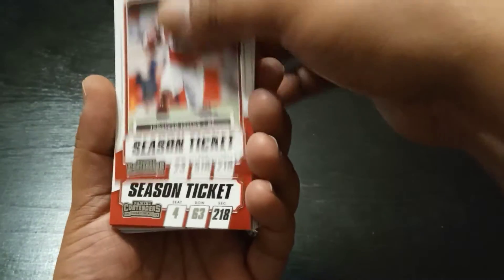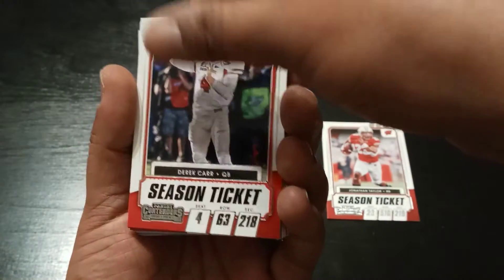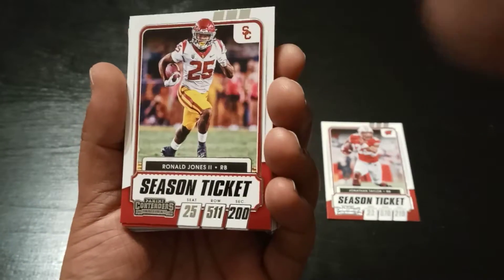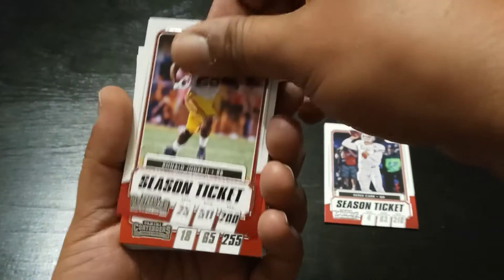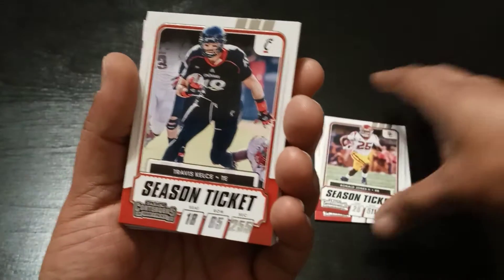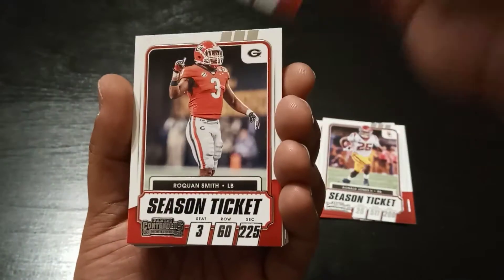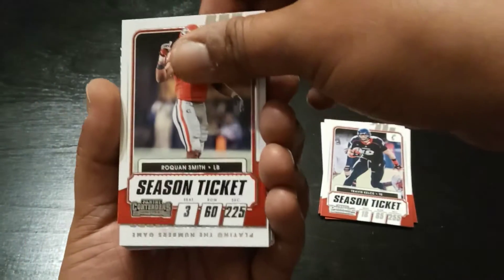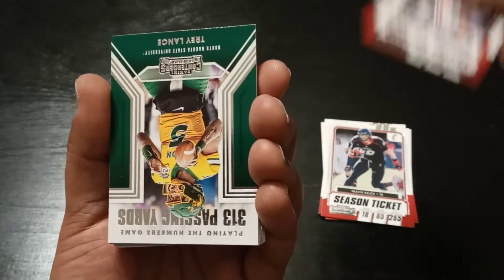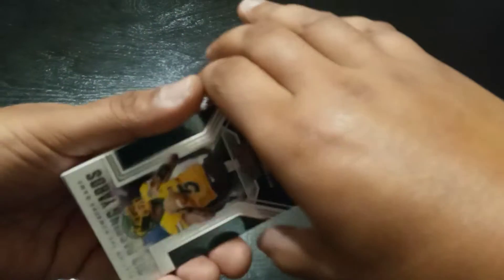Jonathan Taylor's first up. Derek Carr. I like the look of these season tickets — it's Ronald Jones. Travis Kelce. Raekwon Smith. An upside-down Trey Lance! I have not pulled a Trey Lance yet, and this is my first one.